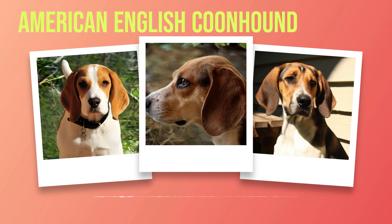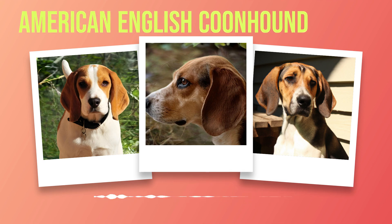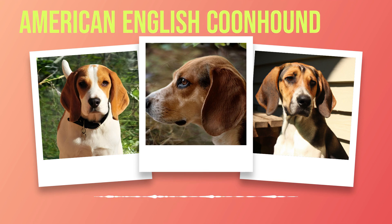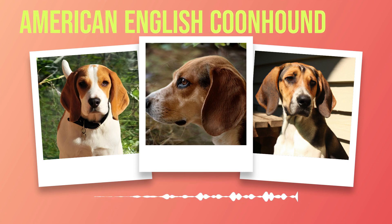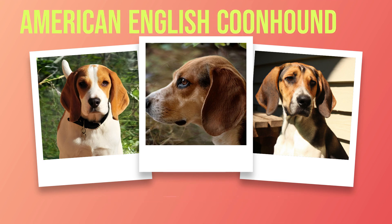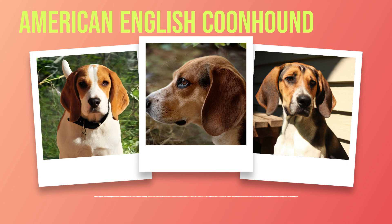Basic obedience training is essential for any dog, and the same goes for your coonhound. Start with simple commands like sit and stay, gradually building up to more complex commands like come and heel. Be sure to use positive reinforcement techniques such as treats or praise when your dog follows commands correctly. In addition to basic obedience training, you may want to train your coonhound for specific activities such as hunting or agility competitions. For hunting training, start by introducing your dog to tracking scents and teaching them how to follow a scent trail. Gradually increase the difficulty of the scent trail until they can track game effectively.